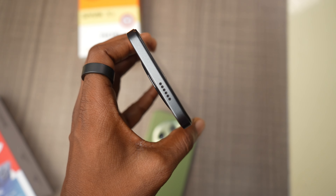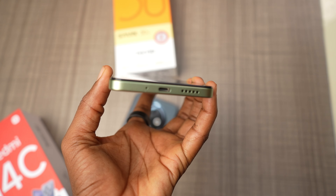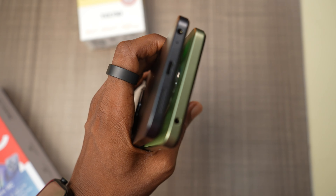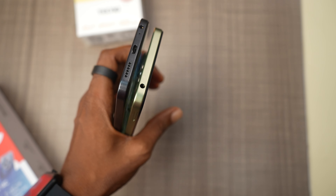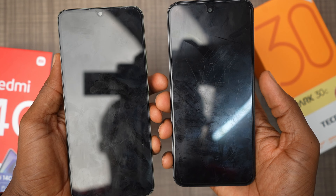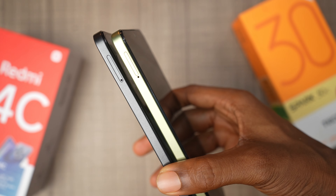Personally, I lean towards the leather finish for this price category — it hides smudges and stains better and is easy to clean. The Spark 30C has dual speakers, one at the top and one at the bottom, while the 14C only has a single downfiring speaker, so the Tecno Spark 30C definitely sounds a bit better. Both phones have a headphone port and a USB-C charging port. Both have a side-mounted fingerprint scanner and they are mostly the same in terms of unlock speed. They support dual 4G SIM cards with slots for memory expansion.